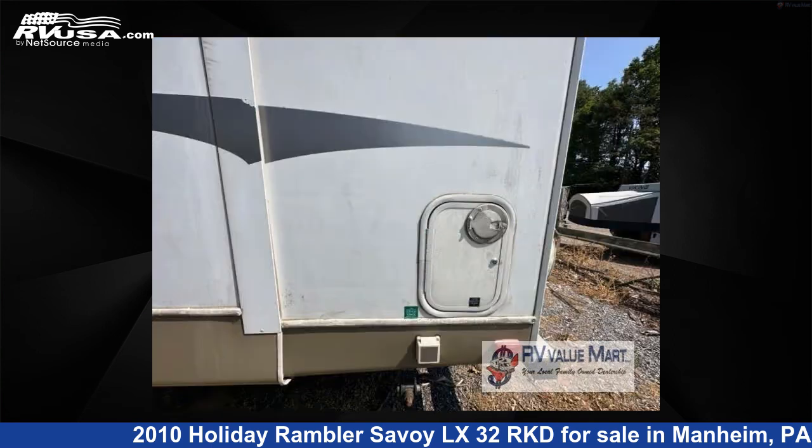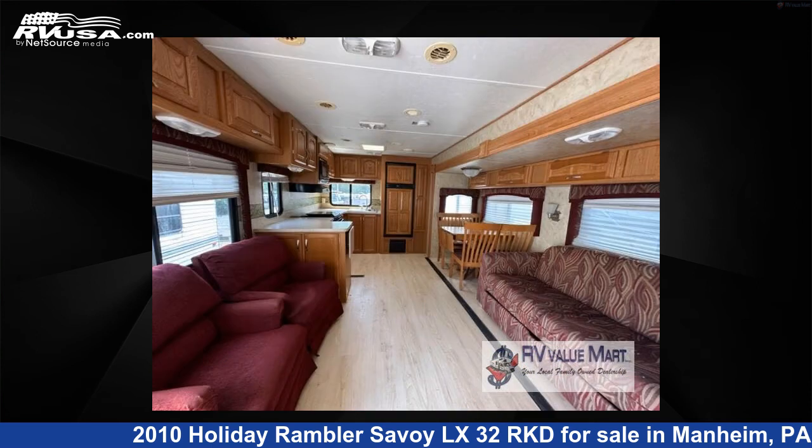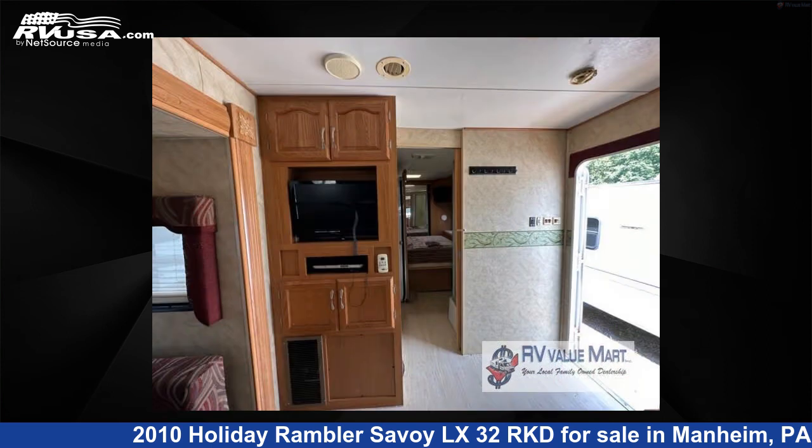The floor plan layout of this travel trailer features a front bedroom and rear kitchen. For more information and pricing on this unit, and to see all units available for sale by RV Value Mart, visit rvusa.com.